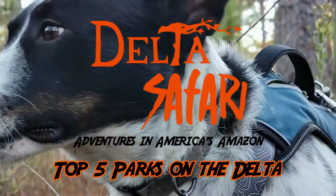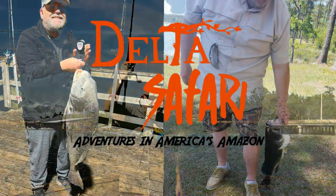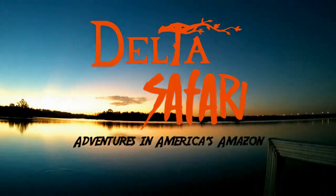There are a dozen or so parks along and on this great delta, and Luke and I have been to most of them. Today we're going to rank our top five. Let's head to the delta.